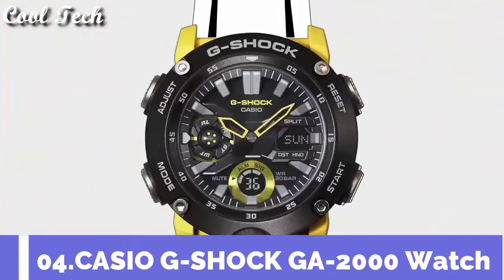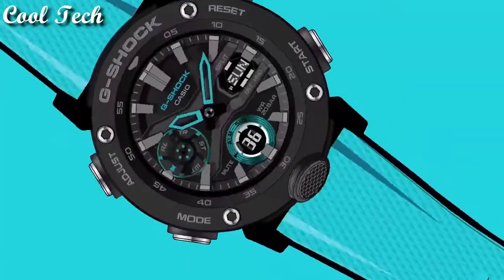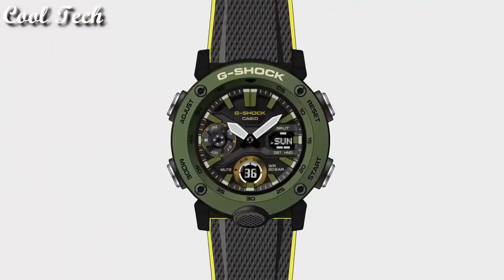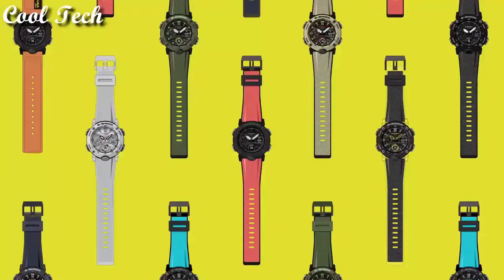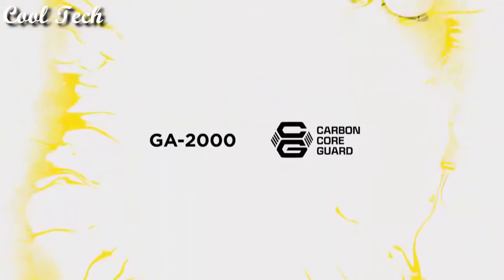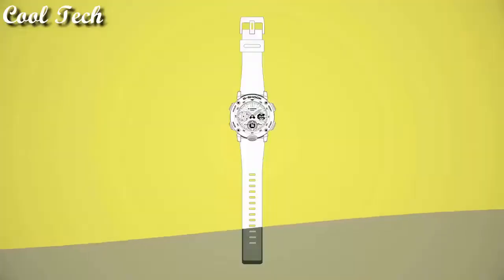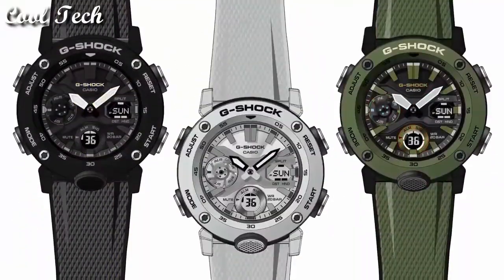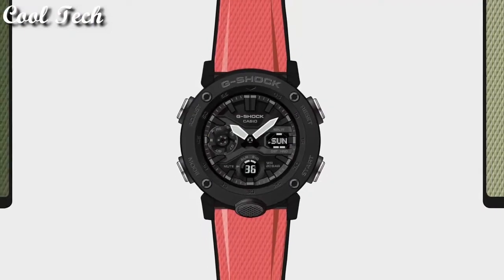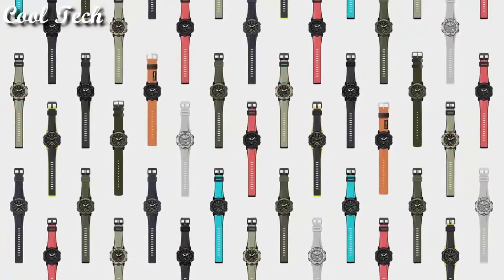Top 4: item shape round, display window material type mineral, display type analog and digital, case material carbon resin, case diameter 48 mm, band material plastic, pen color blue, movement quartz, water resistance depth 200 meters.